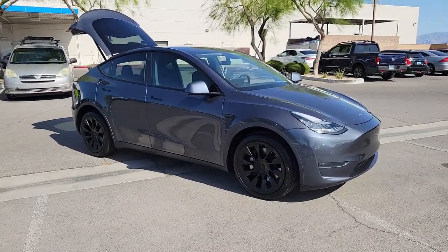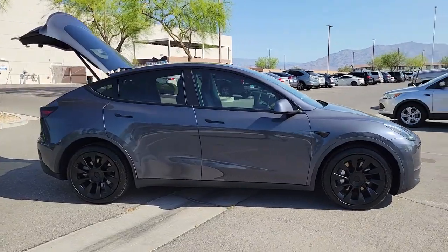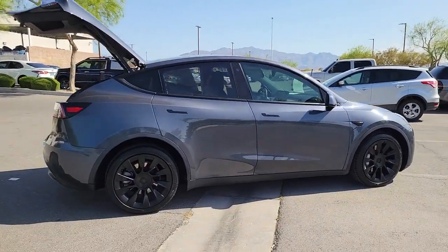Take a moment to check out the 2020 Tesla Model Y. With less than 50,000 miles on the odometer, this vehicle stands out from the rest.